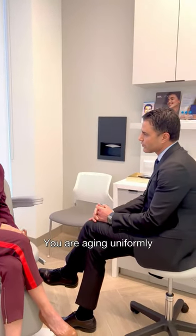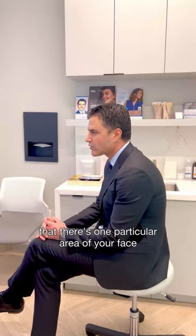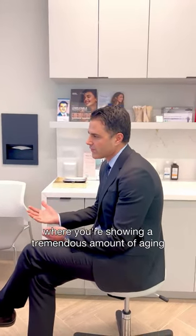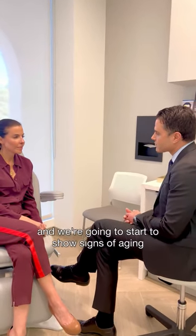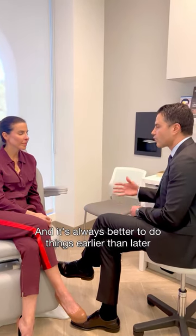You are aging uniformly, you have beautiful skin, and I really don't think that there's one particular area of your face where you're showing a tremendous amount of aging. Nevertheless, once we hit the fourth and fifth decades, we're all human and we're going to start to show signs of aging. And it's always better to do things earlier than wait.